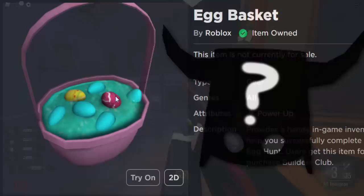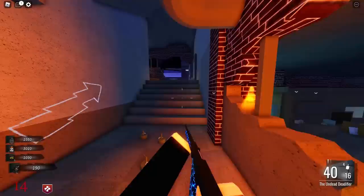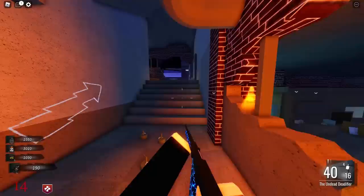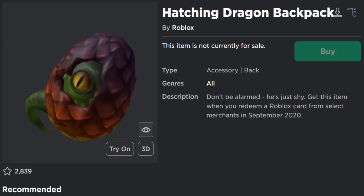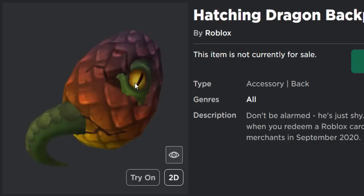The next one is a little more unusual — the Hatchling Dragon Backpack. Back in 2020, some people thought this was going to hatch into a full dragon, and you can see why, since it literally looks like an egg with a dragon hatching out of it. It was a Roblox gift card item, so maybe Roblox wouldn't hatch this one. It would be cool if they did, but I think the other two are more likely.